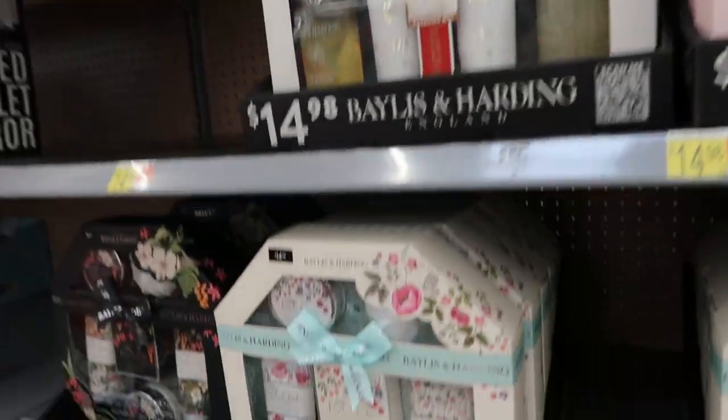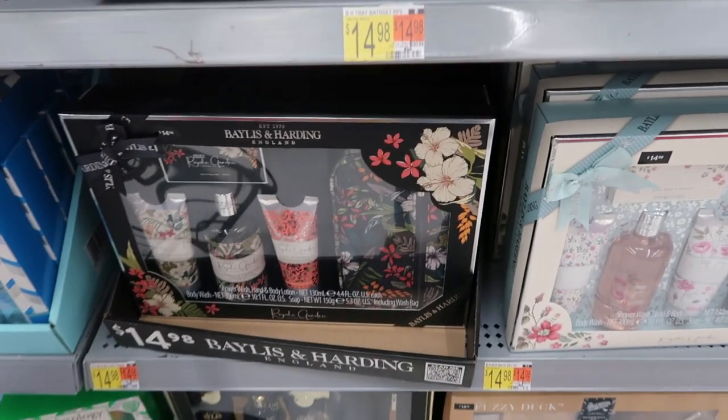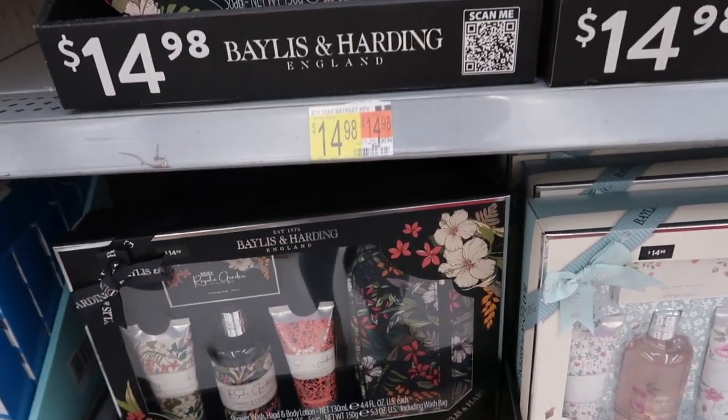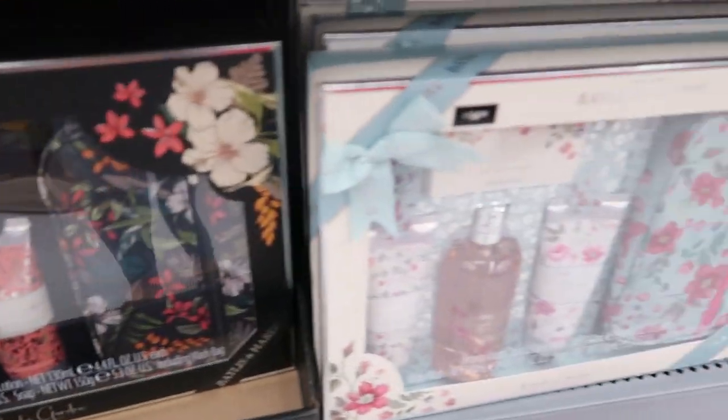Hi guys, welcome back to my channel! Today we are checking out some last-minute gifts. I'm going to try to find only gift sets that are available online, so I know for sure that these are available.